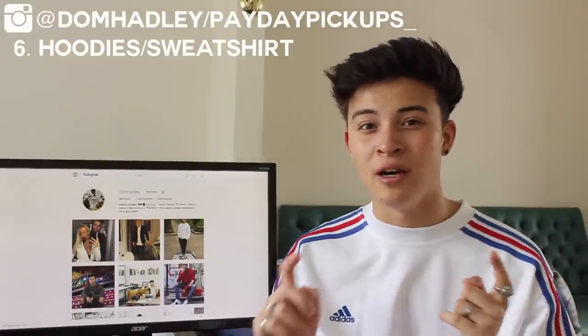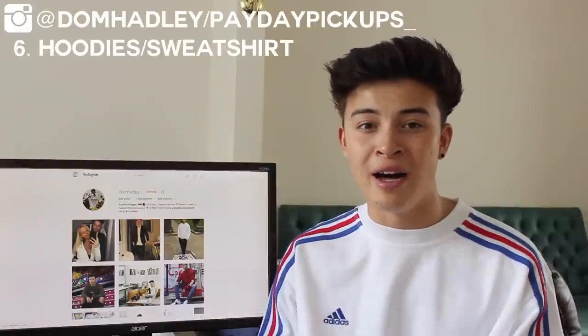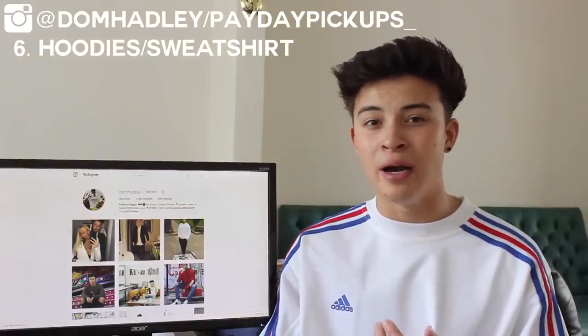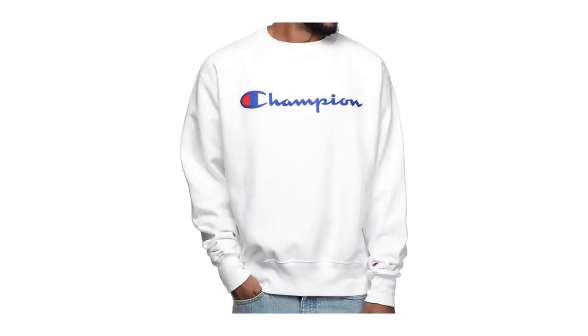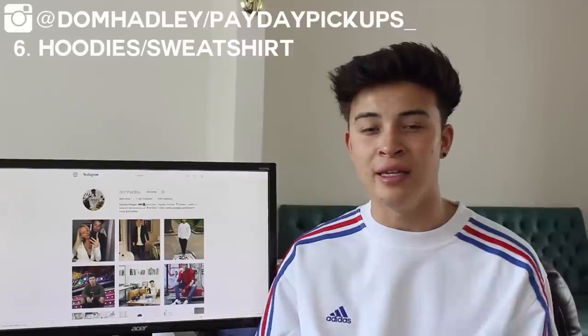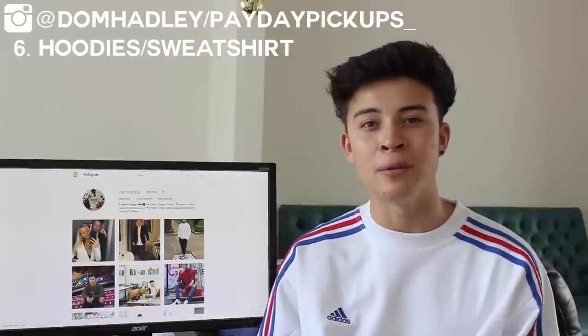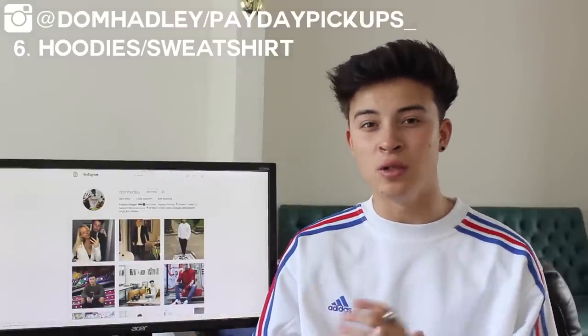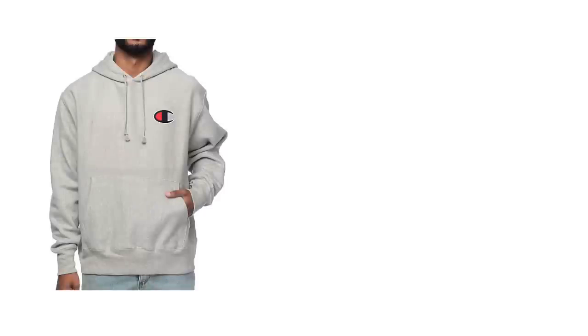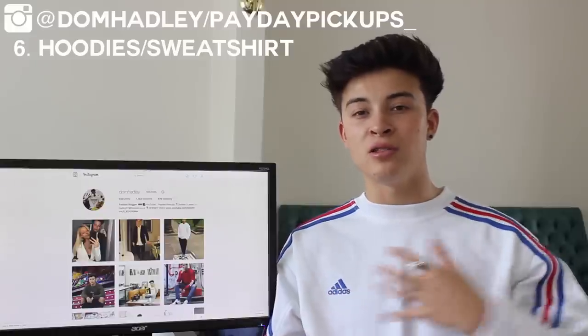The sixth essential is oversized hoodies and sweatshirts — comfy, fashionable, and relatively cheap depending on brand. For oversized sweatshirts, I'd recommend vintage ones as they have better quality, thicker materials, and embroidery. Brands I wear include Tommy Hilfiger, Polo Sport, Polo Bear, Champion, Nike, Adidas, and Kappa — oversized and unique so you won't find others wearing the same. For cheaper plain sweatshirts, check Gildan or Fruit of the Loom blanks, or H&M for cheaper alternatives to higher-end looks like the raw-edge Haider Ackermann style.